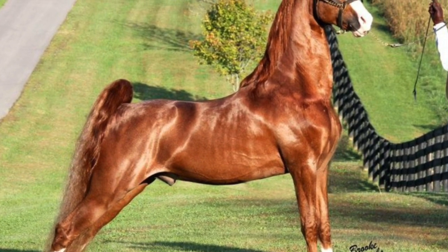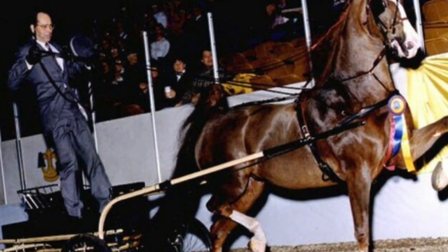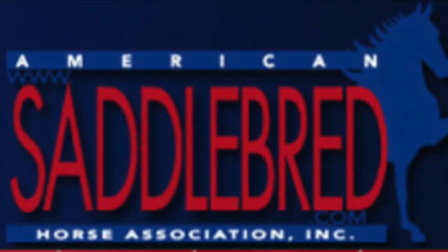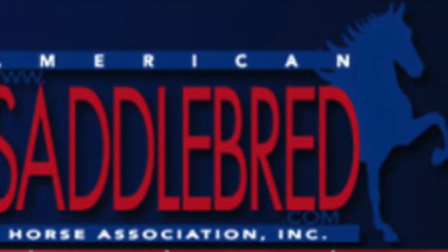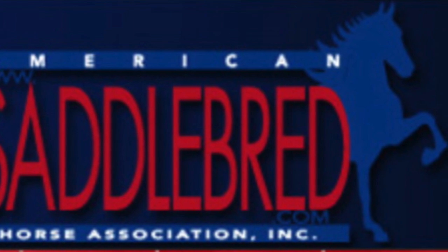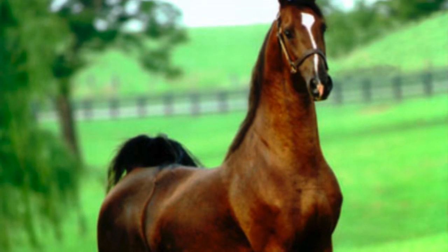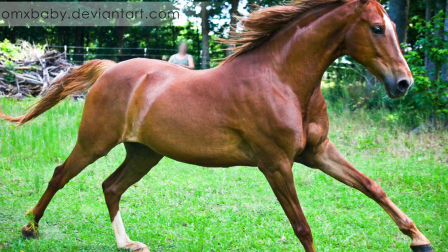The American Saddlebred is best suited for showing, riding and driving, and trail and pleasure riding. According to the American Saddlebred Horse Association, an all-purpose riding horse commonly called the American Horse was recognized by the time of the American Revolution as a definite type known for its stamina, good looks, and easy gaits.